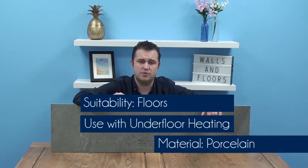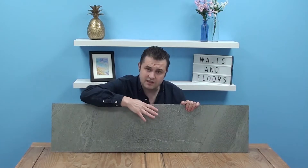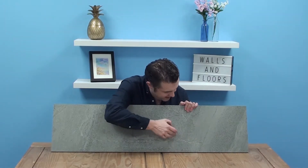This tile is made of porcelain, it's suitable for your floors and it can be used with underfloor heating. It's got a wonderful matte finish and a rectified edge meaning you can get even tighter grout joints. This tile has been designed to replicate a natural Cumbrian slate, and if you look at the surface you've got this white veining and fossiling as well to really help you achieve that natural look on your floors.